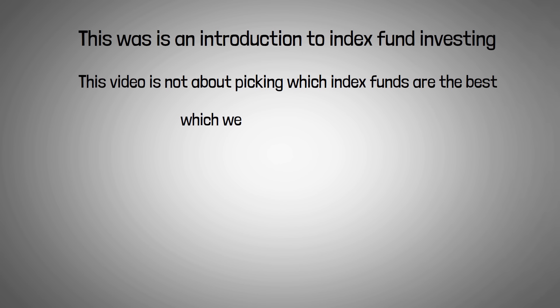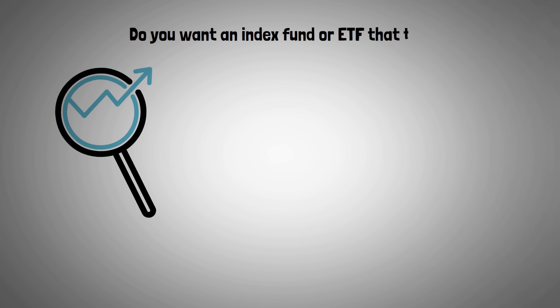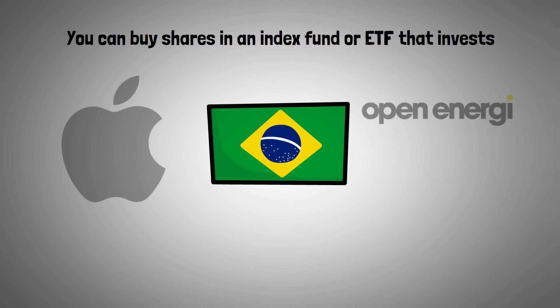This was an introduction to index fund investing. To give you some general ideas to get started: first, decide which index you want to track. Do you want an index fund or ETF that tracks stocks, bonds, or something else? Do you want domestic exposure, international exposure, or both? Do you want large companies, small companies, or a mix? You can buy shares in a fund that invests just in technology companies, companies in Brazil, energy companies, or treasury bonds — there's going to be something for everyone.